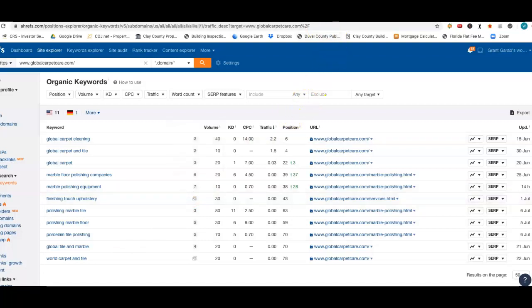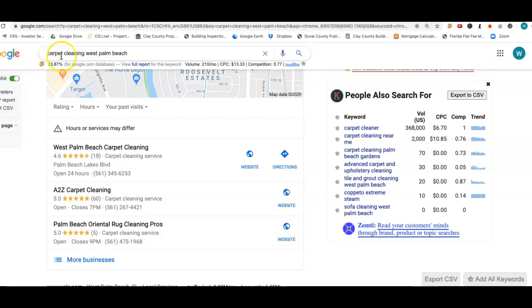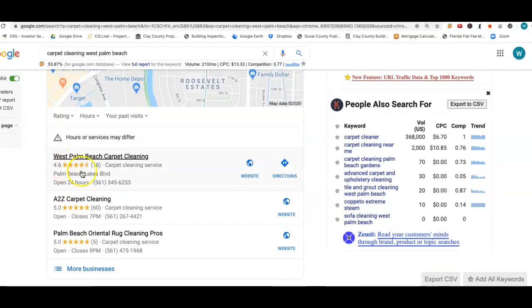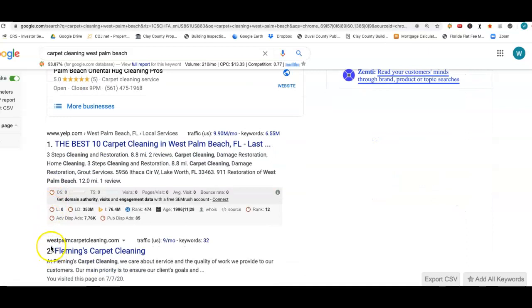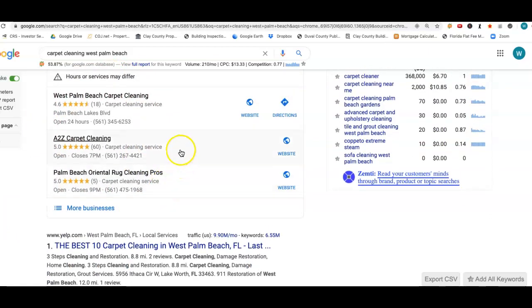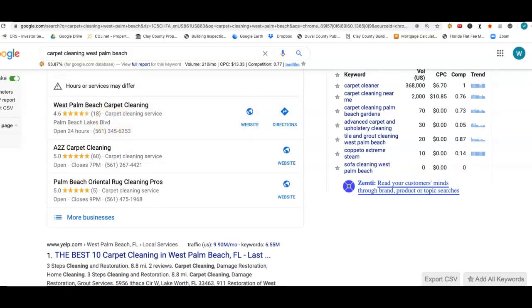Let's go back to Google My Business. We talked about the organic section — this section right here on page 1 when you type in carpet cleaning West Palm Beach. You get the ads up top, which we don't care about, and you get this Google My Business section where it lists usually three companies right up top. This is the organic section, and this is the Google My Business section. 60 to 70 percent of the people choose who they're looking for from these three listings right here. The other 40 percent will come and choose from the organic. So we want to be up here.